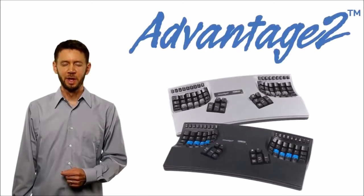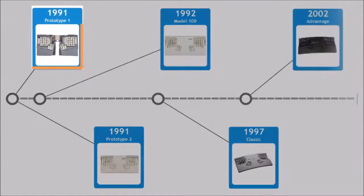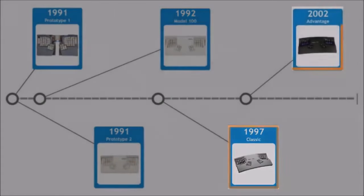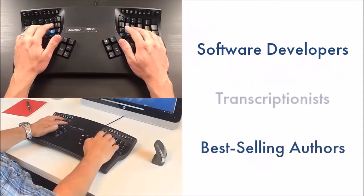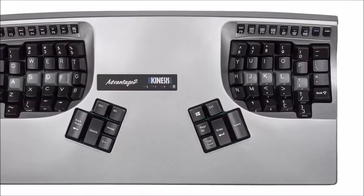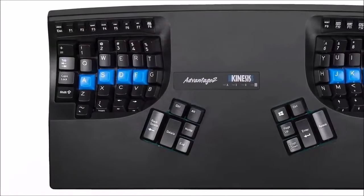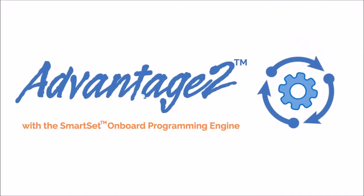Introducing the Advantage 2, the newest Contour Keyboard from Kinesis. For the last 25 years, the Contour Keyboard has been the choice of talented software developers, best-selling authors, super-fast transcriptionists, and anyone else looking for the ultimate typing experience. The new Advantage 2 is the most powerful keyboard we've ever built, combining our time-tested ergonomic design with the exciting new SmartSet onboard programming engine.